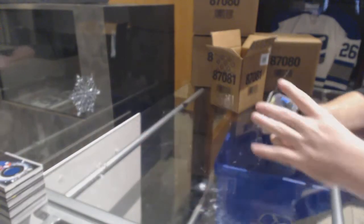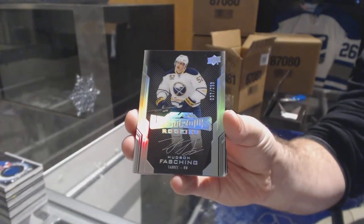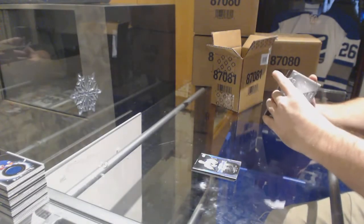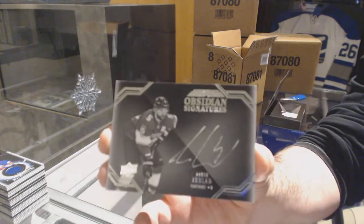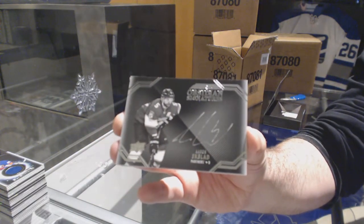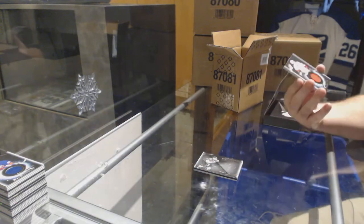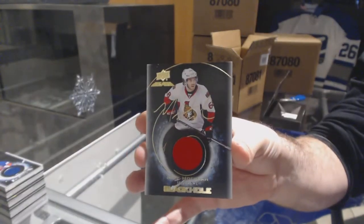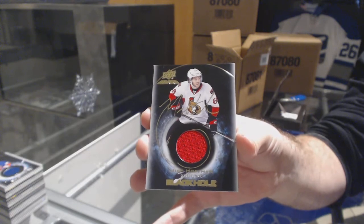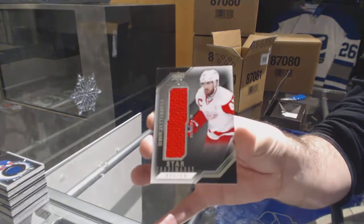Matt Duchesne. For the Buffalo Sabres, $2.99, Hudson Fashion. For the Florida Panthers, Obsidian Signatures, Aaron Ekblad — another Ekblad. For the Senators, Mike Hoffman, Black Hole Autograph. And for the Red Wings, Henrik Zetterberg star trademarks.